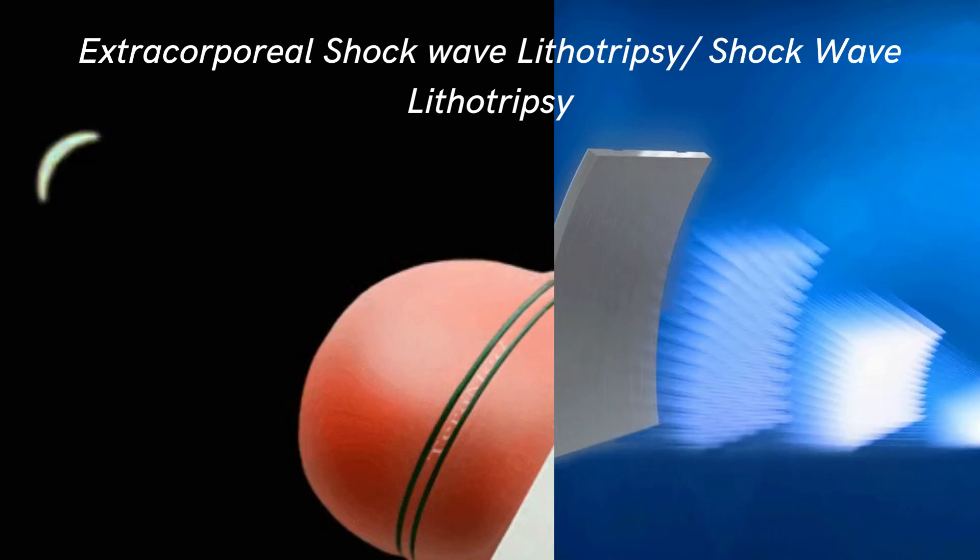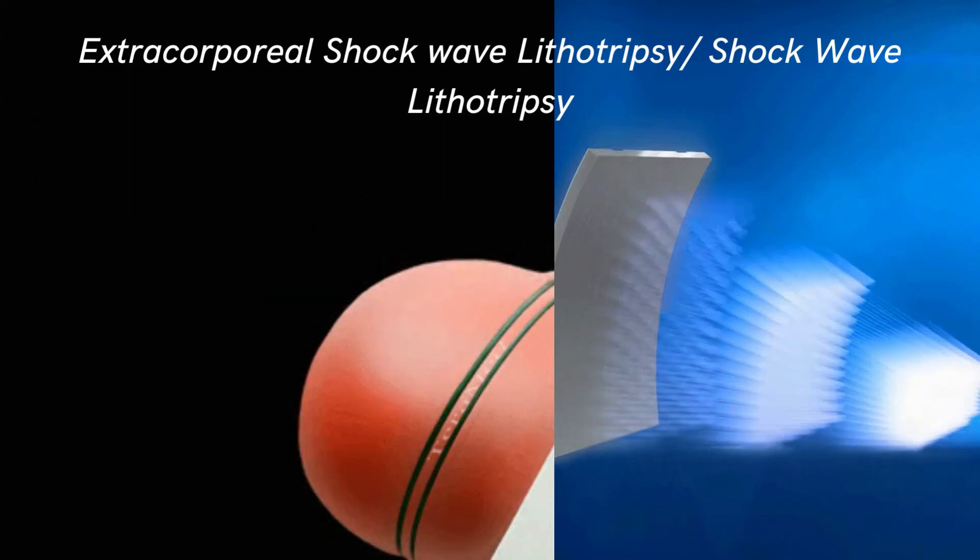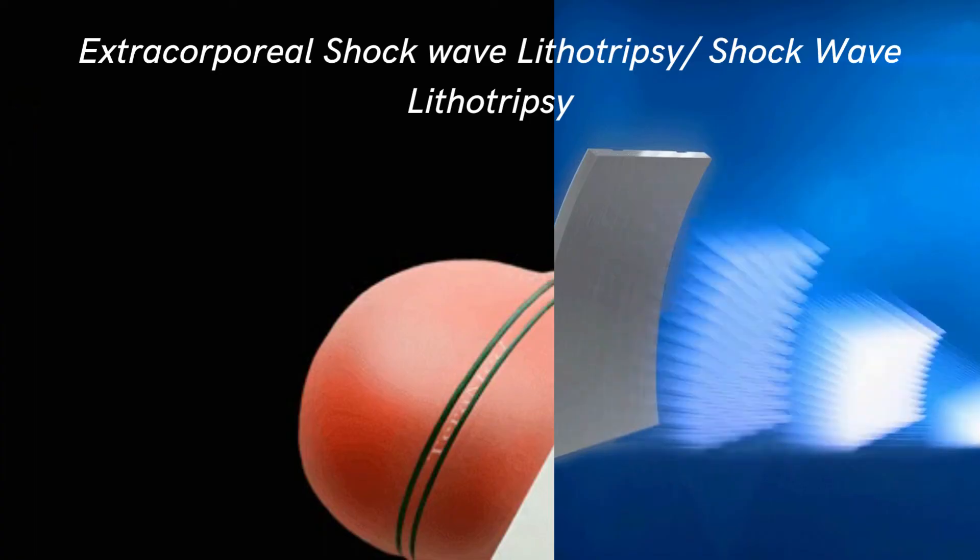Shockwave lithotripsy can help reduce patient symptoms such as pain and allow the patient to pass kidney stones on their own. It may help the patient avoid further invasive surgery to remove kidney stones. ESWL usually works best in treating small stones inside the kidney or in the upper part of the ureter.